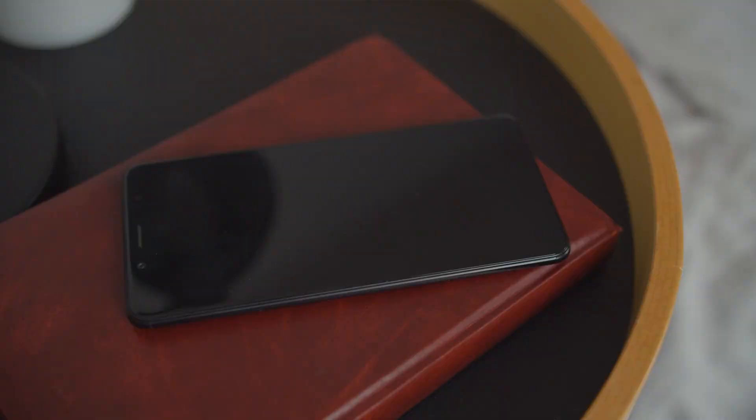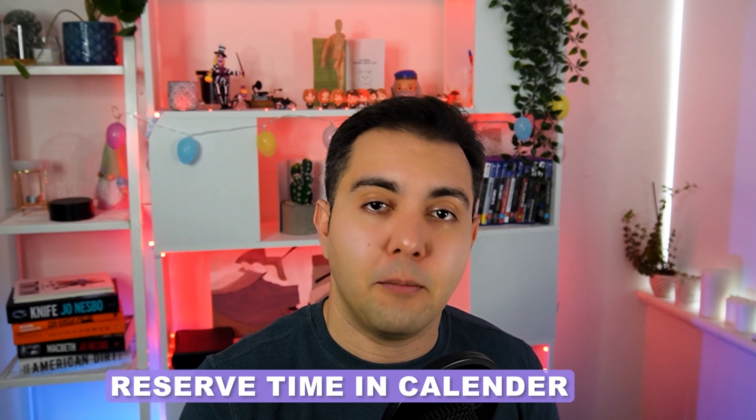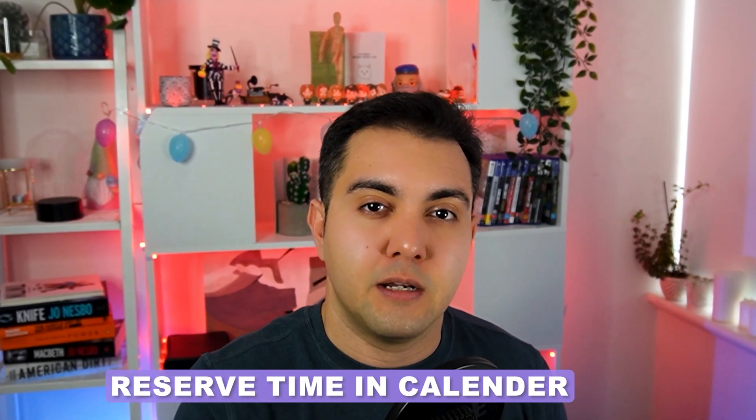Dedicate at least one or two hours per day and promise yourself you will allocate that time for studies. One or two hours isn't that long — you can easily allocate this time early in the morning or in the evening after work. I recommend using the time blocking technique in your Google Calendar, booking one or two hours per day in advance. Make sure nothing disturbs you during this time — inform your family or partner about your study schedule and protect those hours at all costs.